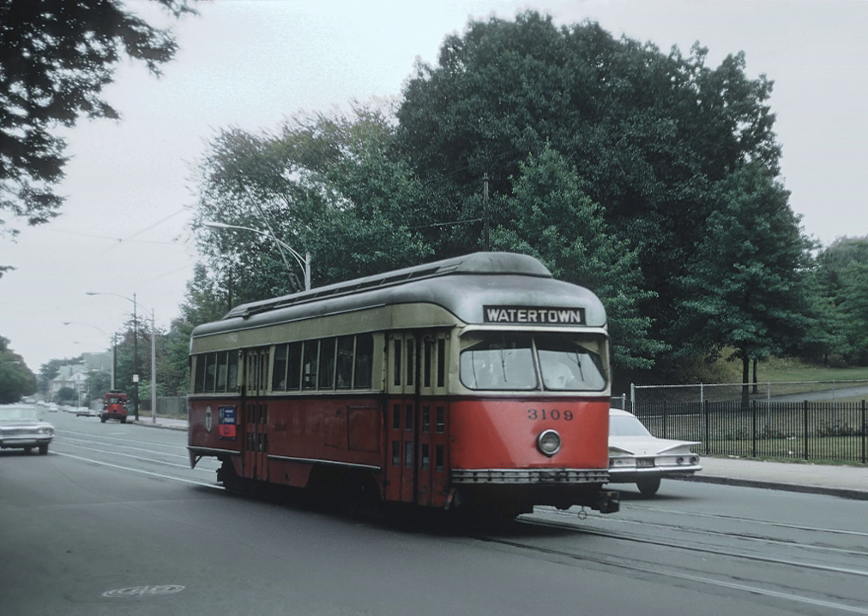The Boylston Street subway was opened to an incline in Kenmore Square on October 3, 1914, and the jog on Massachusetts Avenue was eliminated. The Blandford Street portal, on Commonwealth Avenue west of Kenmore, opened October 23, 1932, marking the last change in the route of the service.